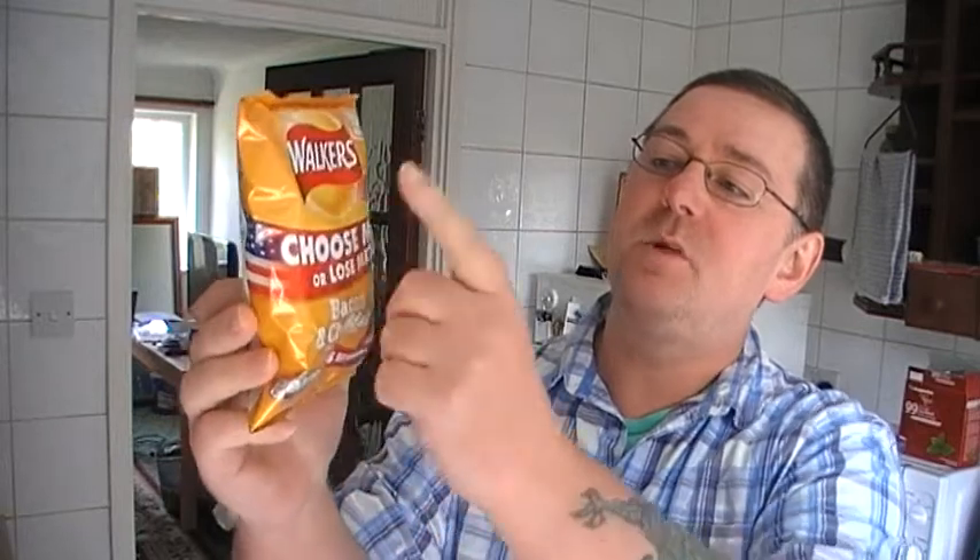Hello everybody, Mark here, and today I'm going to be doing a different flavour crisps. I'm going to be reviewing the Walker's Choose Me or Lose Me promotion thing - bacon and cheddar.